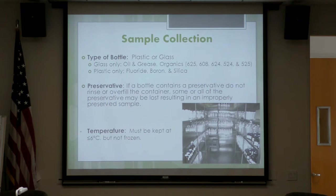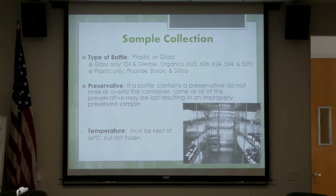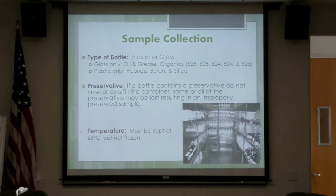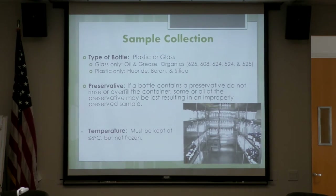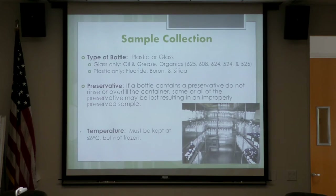For sample collection, the type of bottle is either plastic or glass. Glass-only samples are oil and grease and organics. Plastic-only samples are those that require testing for fluoride, boron, and silica. If a bottle contains a preservative, do not rinse or overfill the container — some preservatives may be lost, resulting in improperly preserved samples. Preservatives can be in a liquid acid form, a tablet of sodium hydroxide, or a powder like ascorbic acid. Just make sure it remains in the bottle with the sample.